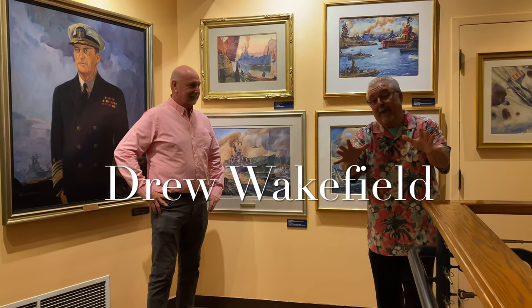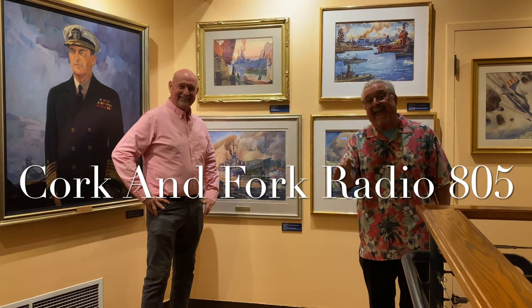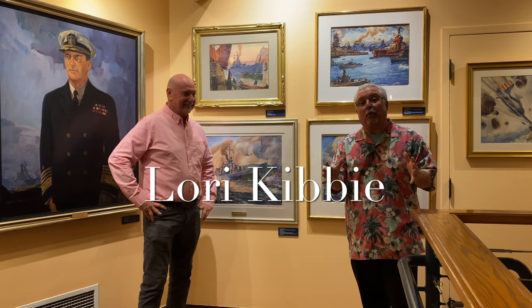My name is Drew Wakefield, and I am the host of Cork & Fork Radio 805. I am so excited because my guest this week will be Lori Kibbe, LPGA golf professional at Glen Anne.